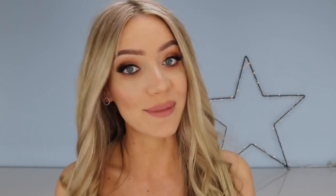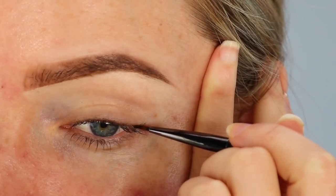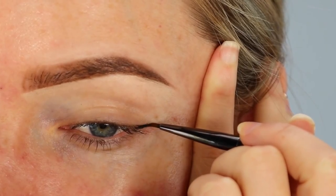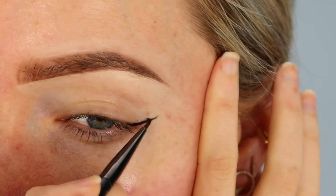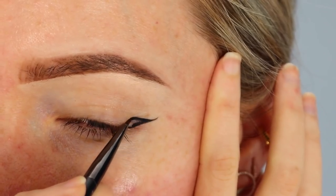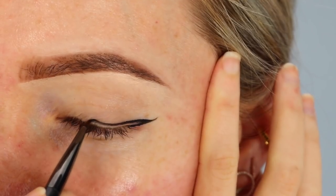Now it's time for me to show you what I believe is the easiest, quickest, and most foolproof way to achieve the perfect winged liner every time. Step number one: I'm going to start off by following my lower lash line and drawing an almost horizontal line extending from it. Towards the end of that line, gently and gradually lift the liner off your skin so that your wing has a beautiful tapered end. Next, draw a slightly curved triangle, starting from about a quarter of the way down that line you just drew.